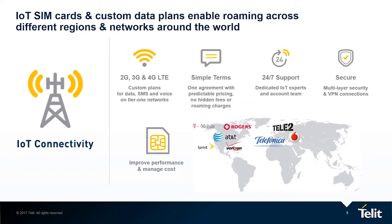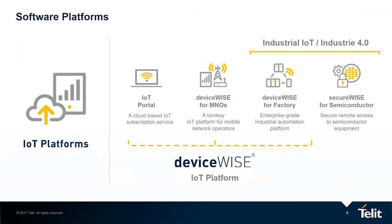Telet also offers IoT SIM cards and custom data plans with seamless operations throughout different regions and networks around the world. Telet IoT connectivity services are designed specifically for your IoT needs: one agreement, simple terms, and one price, with no hidden fees or extra roaming charges. Our software platforms streamline the operation of your solution in key areas of device connectivity, data, and system management. The platform allows your development team to focus on building apps, not infrastructure, saving you time and allowing you to get your solution to market quickly.